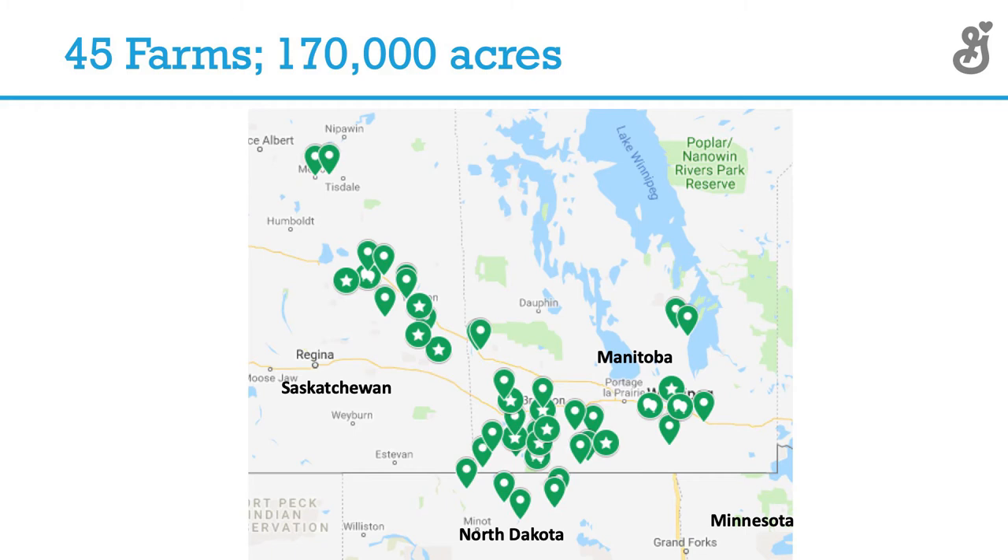Obviously not a whole lot of cover crops as you keep moving further north. But we really wanted — as a kind of test — to not just pick all the growers that had already adopted these principles. We really wanted it to be a challenge, including growers that really didn't have anything going in this area.